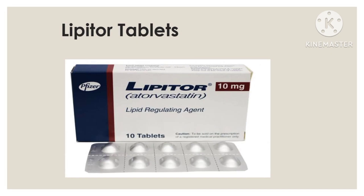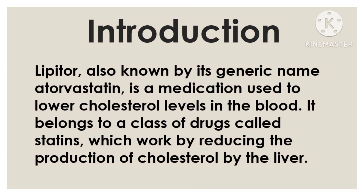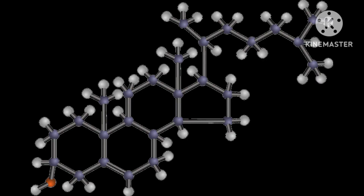Lipitor, also known by its generic name atorvastatin, is a medication used to lower cholesterol levels in the blood. It belongs to a class of drugs called statins, which work by reducing the production of cholesterol by the liver.